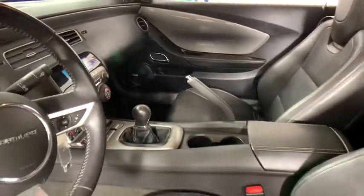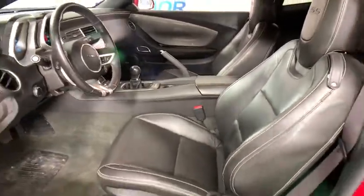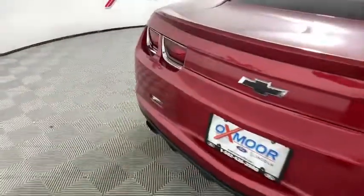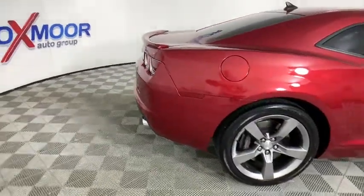Universal garage door opener, fog lights, rear window defroster, heated front seat, compass, trip computer, electronic stability control, USB connection, heated front driver and passenger seat.